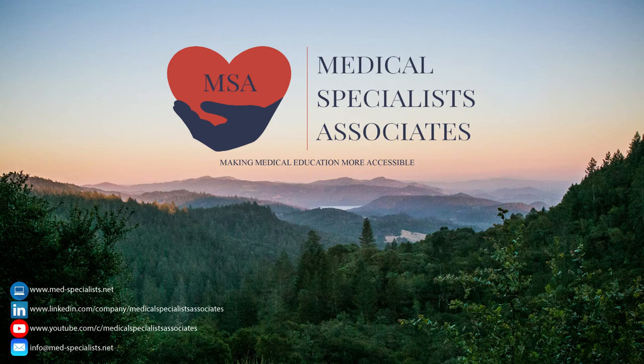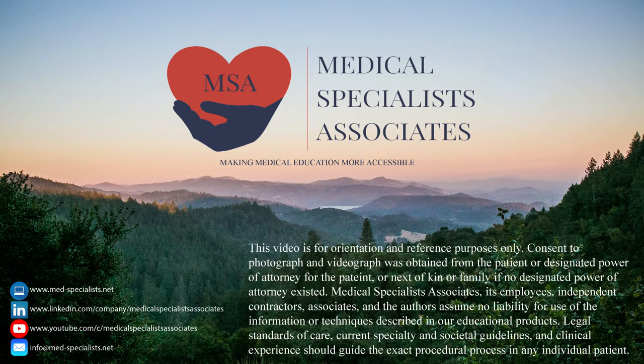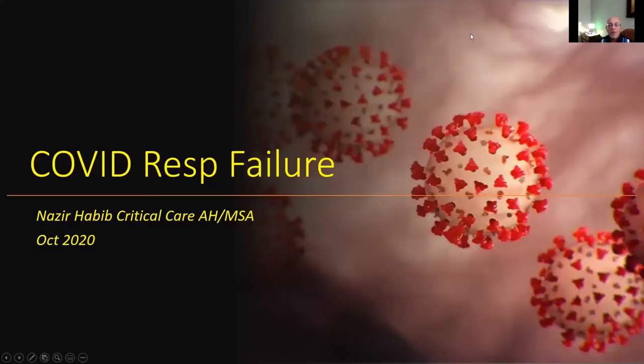Medical Specialists Associates, making medical education more accessible. Hello, this is Nazare B. And today I'd like to discuss the management of respiratory failure in patients with coronavirus.